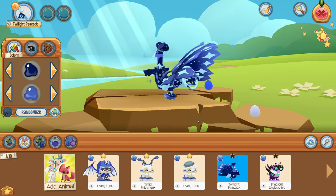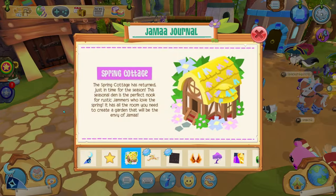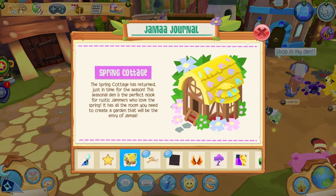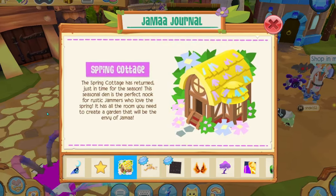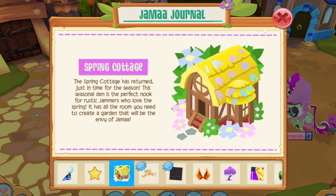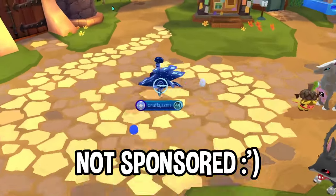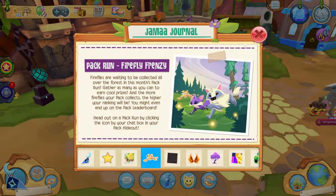Now I can get to my links very easily. The next thing in the drama journal is about the spring cottage returning to Jama. It says: the spring cottage has returned just in time for the season — this seasonal den is the perfect nook for rustic jammers who love spring. I have this den already and I love it. It's so helpful for events with a large number of people — I really recommend it.